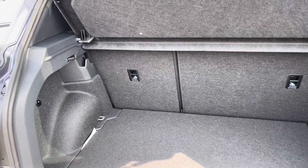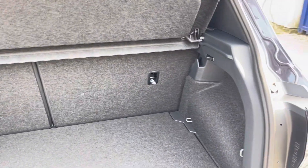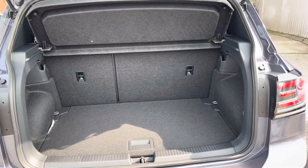Coming into the boot, you can see the T-Cross offers generous space for various items, folding rear seats, a privacy screen and shopping bag hooks. The cargo liner can also be adjusted to deepen the boot and provide extra space.